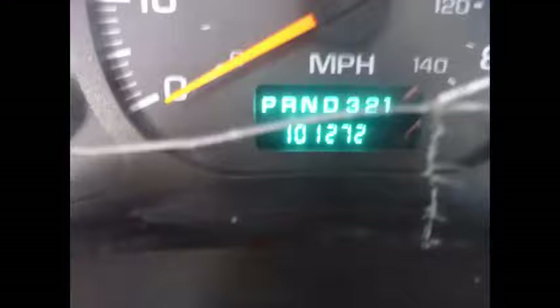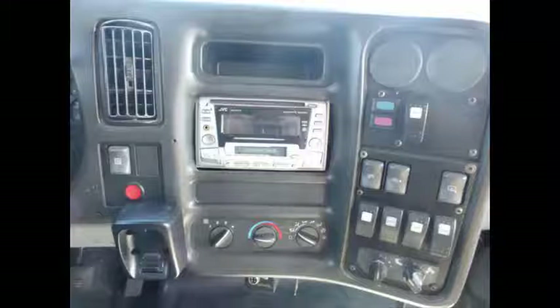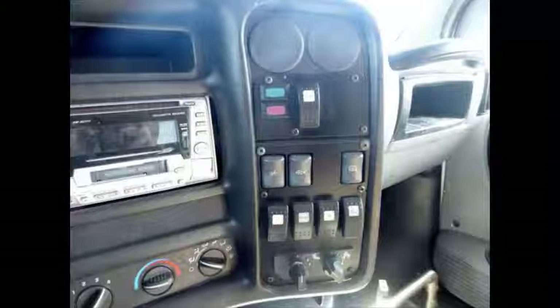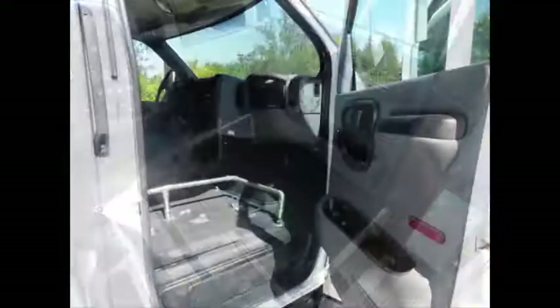The bus provides passengers and driver with a smooth and comfortable ride. It has 101,272 miles on it. Front and rear air conditioning and heat, Jensen AM/FM CD stereo audio system and PA system. Luggage area up front adjacent to the driver's seat. Stainless steel entrance rails with vanity panels.